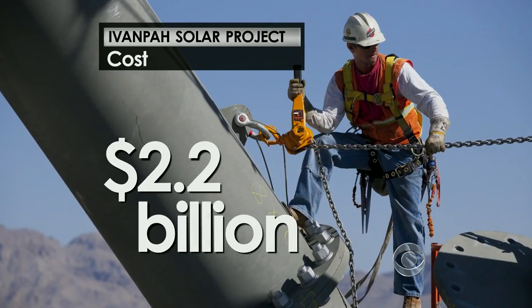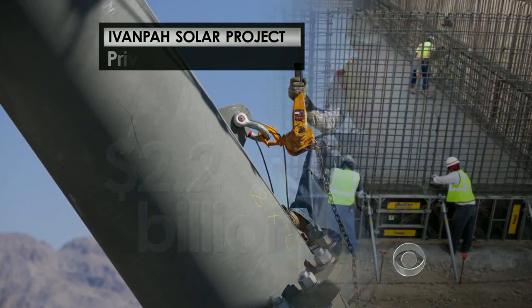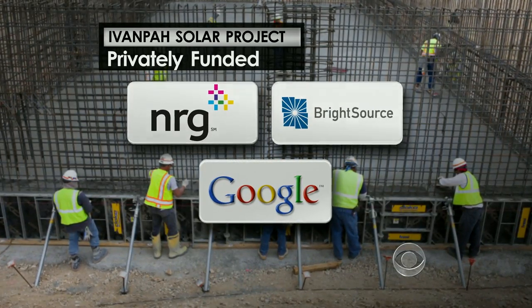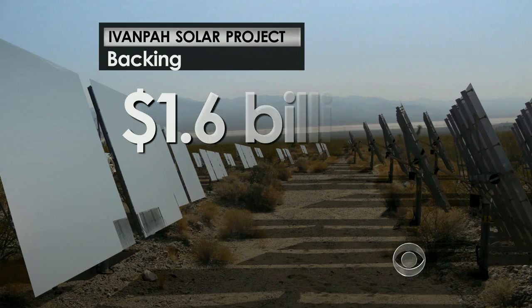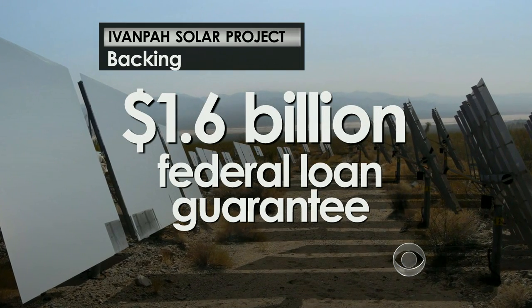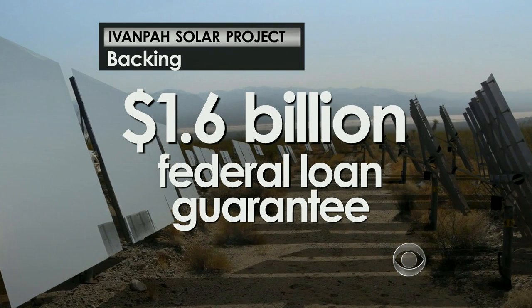This project costs $2.2 billion. It's privately funded by several companies, including Google, which invested $168 million. The project is backed by a $1.6 billion federal loan guarantee, and they leased the land from the government.